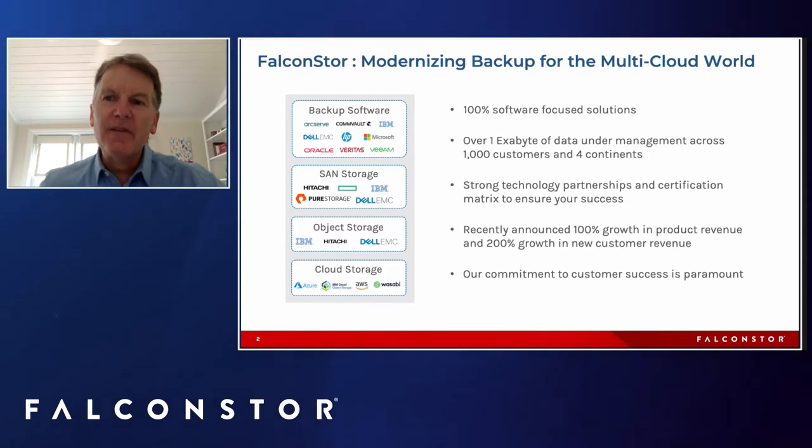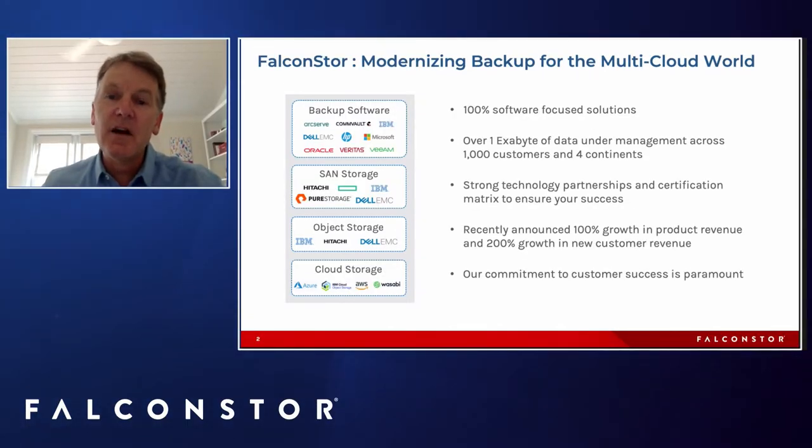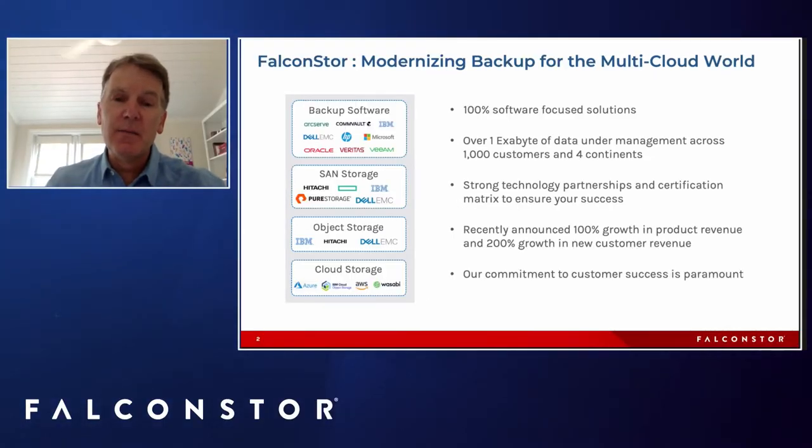Just a quick update on FalconStore the company: we are absolutely focused on modernizing backup and data protection for the multi-cloud world. We are 100% focused on software and working with the hardware selections you've made — whether that's servers, SAN storage, or object storage — and bringing you to the cloud. We have well over an exabyte of data under management across a thousand customers and four continents.